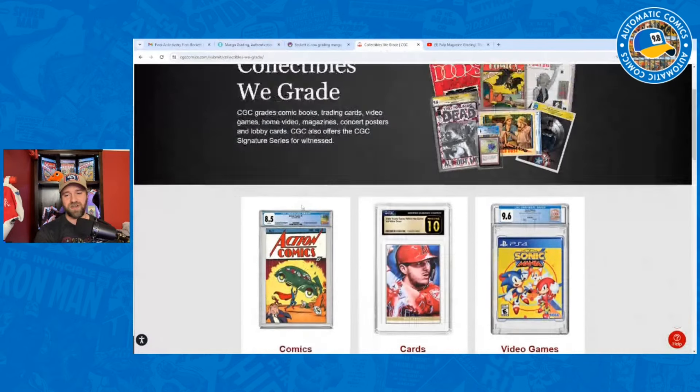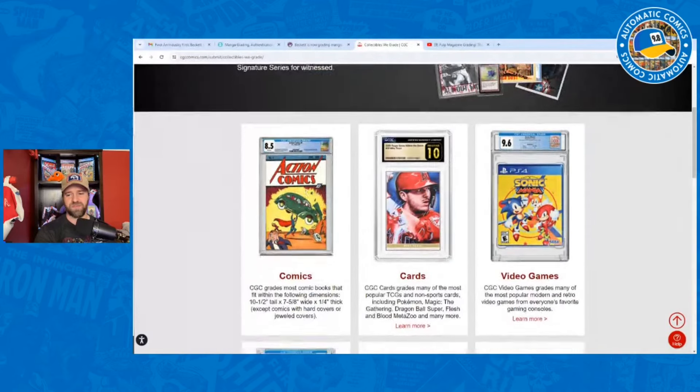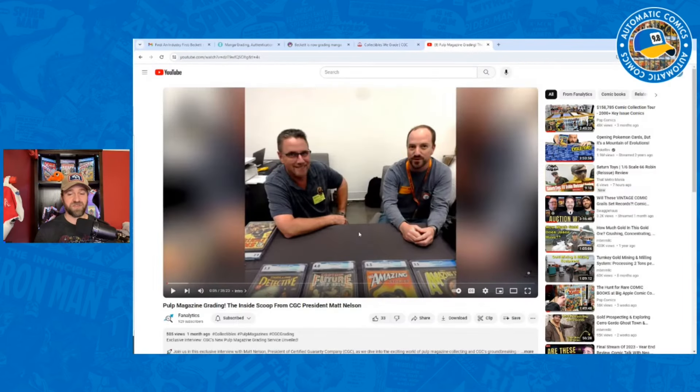With CGC, you can see they still don't have pulps on their site. They've got all the different types of collectibles they grade — comics, cards, video games, movies, magazines, posters, lobby cards — but no pulps yet. One of the sponsors of this channel, Fanalytics, did an interview with Matt Nelson at CGC during Collector Summit where he goes over all the details on grading of the pulps and the cases. Pulps can be a little tricky because trimming is very common. Pulps also have a very different traditional grading style, so adding numbers to it is something a little controversial with traditional pulp collectors.